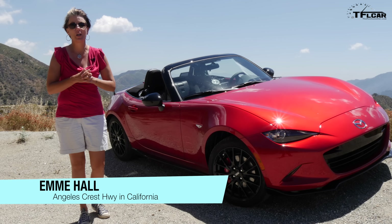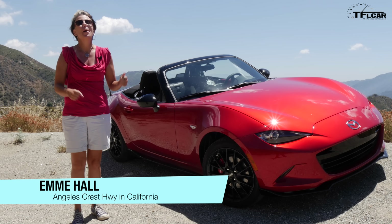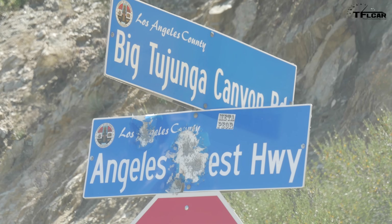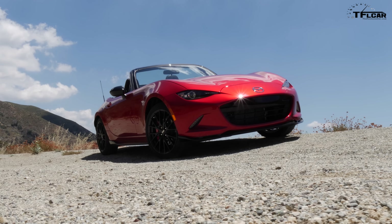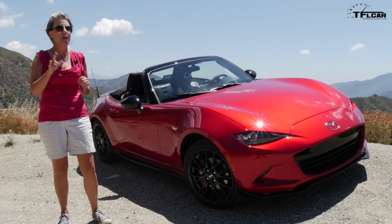Hey everyone, it's Emi Hall at TFL Car and finally the day has arrived! I get to drive the 2016 Mazda MX-5 and they have put us up on a great driving road. But is this car gonna measure up to my one true love, my 2004 Mazda Speed Miata? Well, we'll find out next coming up on the Fastlane Car.